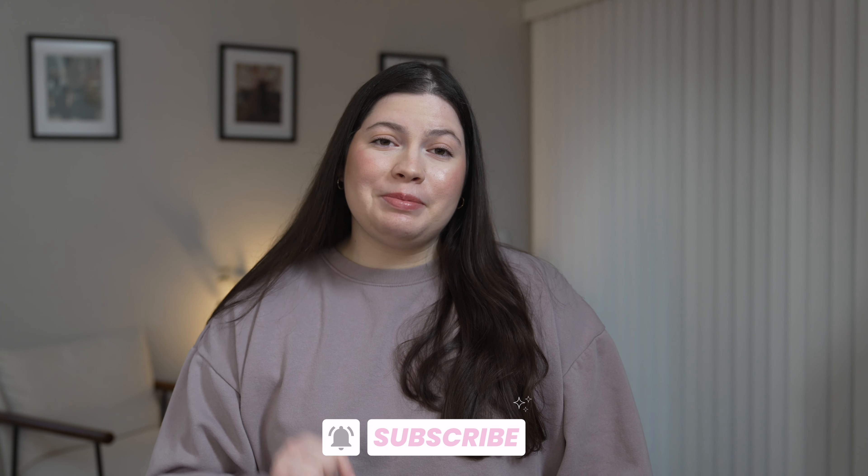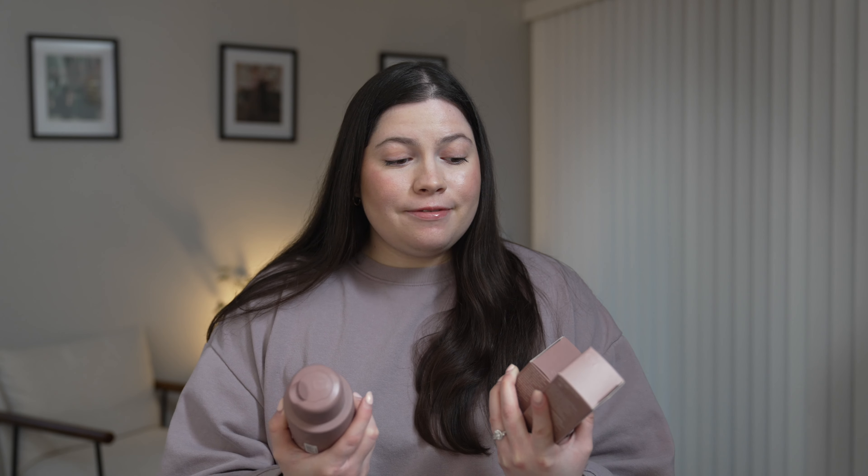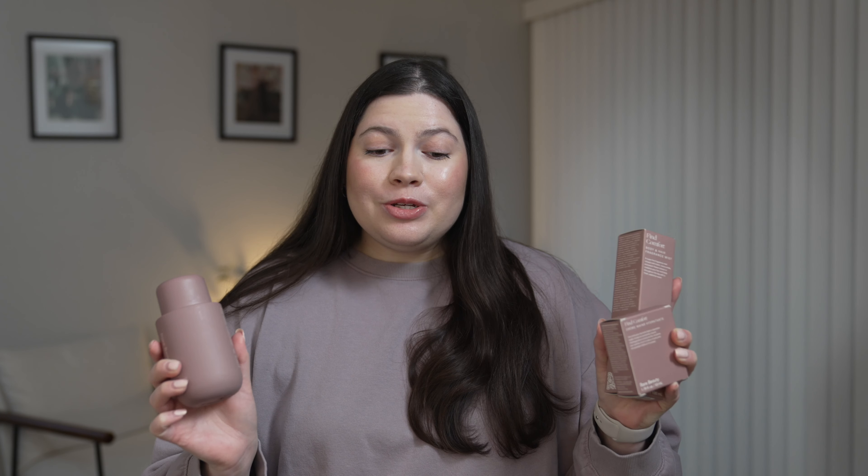Hey everyone, welcome back to my channel, and if you're new here, welcome! My name is Natalie and I would love to have you here, so be sure to subscribe. In today's video I wanted to review something super exciting — it just came out pretty recently and there's a huge hype around it: the Rare Beauty Find Comfort body collection. I am a huge Rare Beauty fan and I also love Selena Gomez.